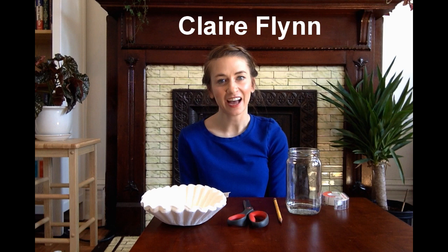Up next, we have Claire Flynn with a science experiment. Hi friends, it's Claire here. As the STEM initiatives program director at the museum, I teach a lot of different science programs. I wanted to share an easy experiment you can do at home with things you might have lying around the house. You are going to be color detectives today. Did you know that the ink in your markers is actually made up of lots of different shades? Purple is not just purple, and blue is not just blue.